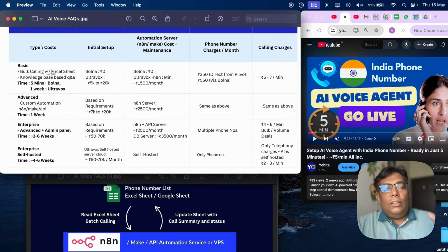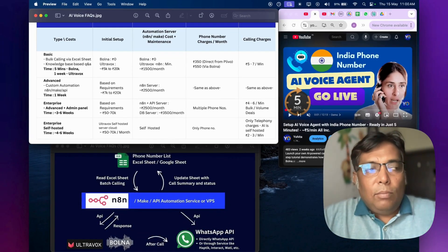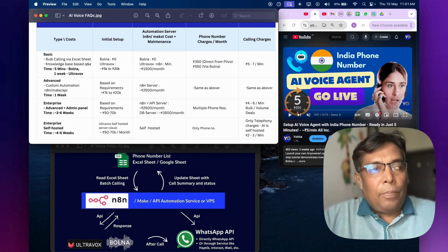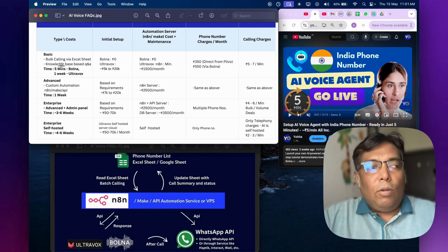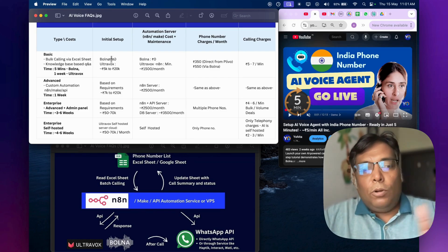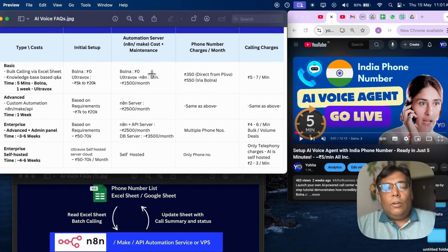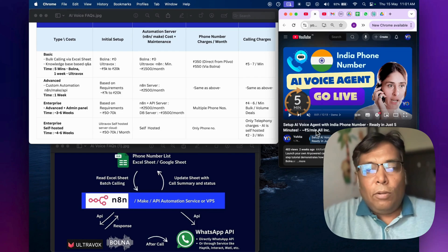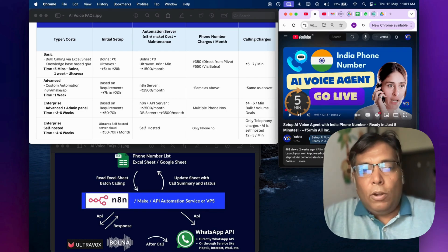For the basic use case — you have an Excel sheet with contact numbers and want to call them one by one with your product or service information, either inbound or outbound — if you use bolna, you do not need any initial setup or automation server. You just get your phone number and start calling within five minutes. I have also created a YouTube video explaining this setup, so you can get AI calling running within five minutes using bolna.ai.